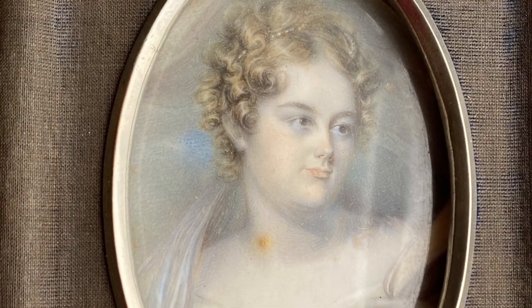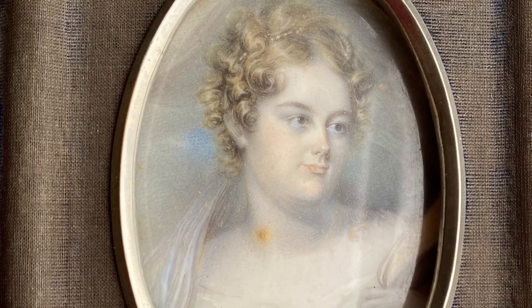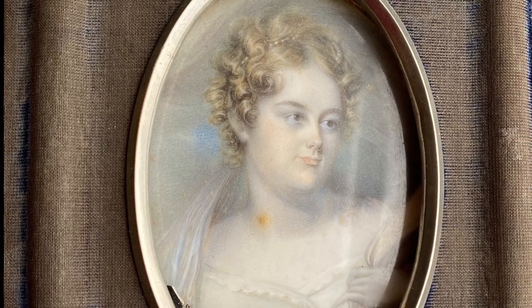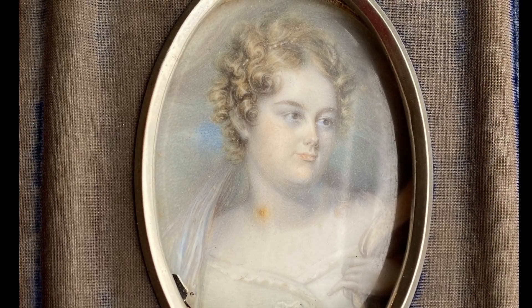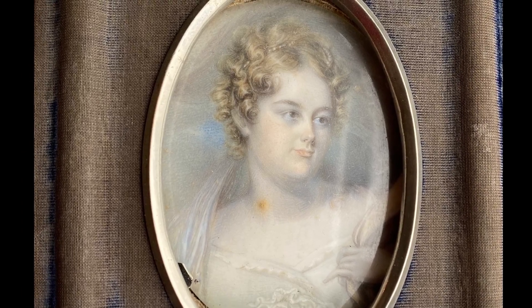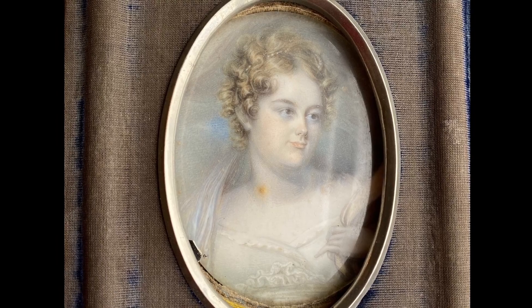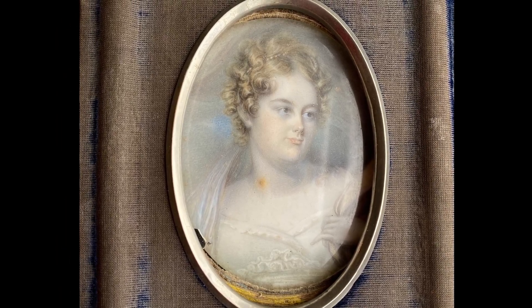Hi everyone and welcome to another Artifact Corner. Today we will be looking at two miniature portraits. These portraits are of Frank Hall's parents, Margaret Bloodgood Hall and Nathaniel Nye Hall. Frank Hall was the husband of Fanny DeLorde Webb Hall, who was the last family member to live in our house.